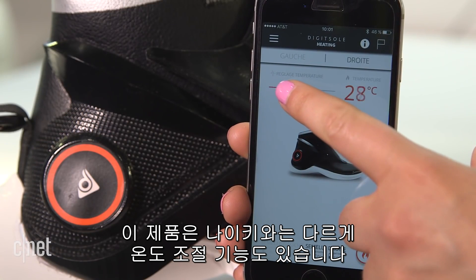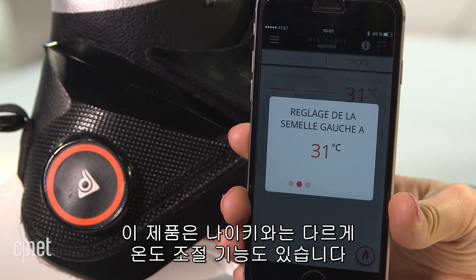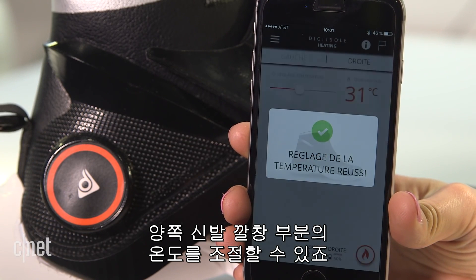What sets these apart from Nike's shoes is that they come with heating controls, so you can adjust the temperature of the insole in each foot.